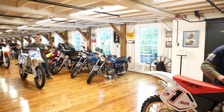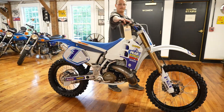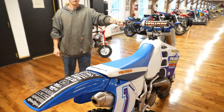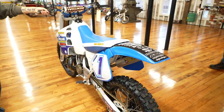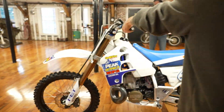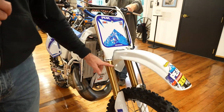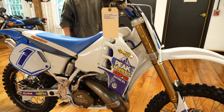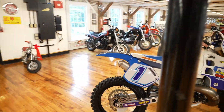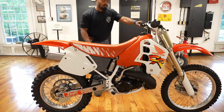This next bike is a Peak anti-freeze, Peak split-fire CR500 — a pro circuit factory race replica, 1992. This has had a full nut-and-bolt restoration. The forks were sent to Japan with a new Kashima coating — not the cheap stuff, actually sent to Japan. Done by Zip Tie Racing. Dirt Star rims. Just an absolutely fantastic, one-of-a-kind machine.